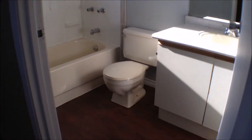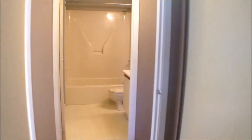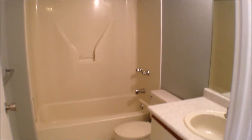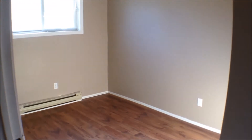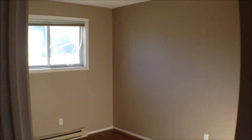We have double closets there. And then across the hall, we have the main bathroom, which is a four piece bathroom — nice and clean. And we have bedroom number three — again, a good size window, the new laminate flooring and new paint as well.